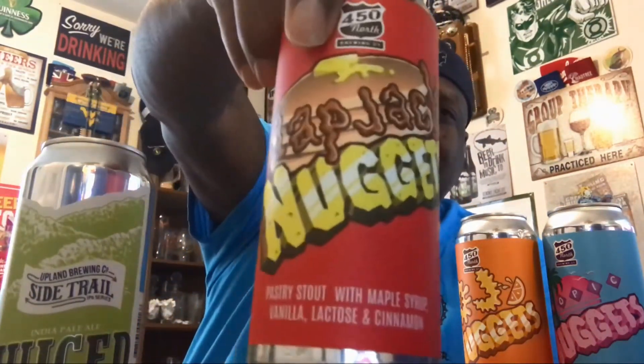And then there's the Flapjack Nuggets from 450 North — a pastry stout made with maple syrup, vanilla, lactose, and cinnamon. Sounds like the breakfast of champions! This one was canned on 5/24 and comes in at 9% ABV. That's the third 450 North beer, and I think that's everything in the box.